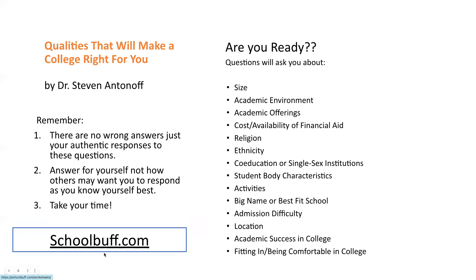The next exercise — also at schoolbuff.com — you can complete on paper or as a fillable PDF to save. The questions will help you build a college profile with characteristics from the schools that match you best, and will also help you create a list of colleges just right for you. Answer for yourself, not for your friends, family, or well-meaning relatives. Some of the qualities to consider include activities, location, whether the school feels comfortable, whether you can see yourself being academically successful there, and whether it has the academic offerings or major you're interested in.